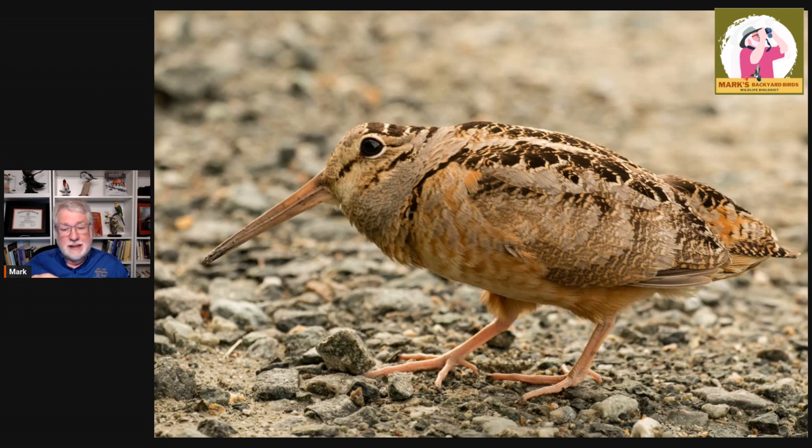A great shorebird, kind of in the wetlands and the woodlands. I've had people here in Kansas City send me video of them — 'What's this bird walking across my backyard?' They are a very, very unique creature.